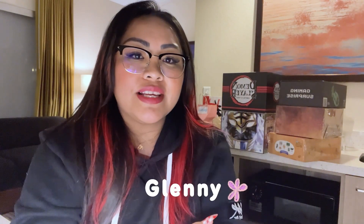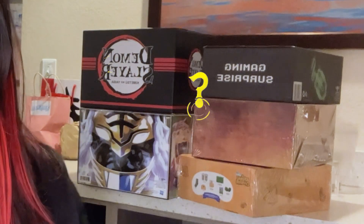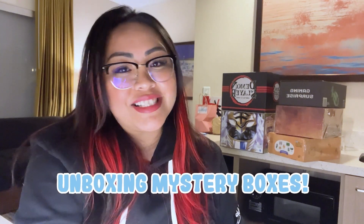Hi friends and welcome back to my channel! If you are new here, my name is Plenty. Today I want to do a little something different — I did buy these mystery boxes at PAX and I wanted to do a quick unboxing video with you guys.